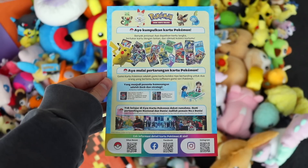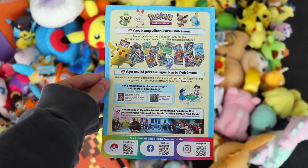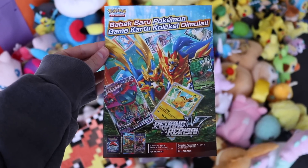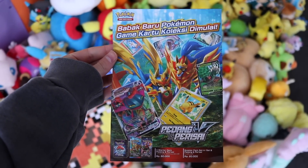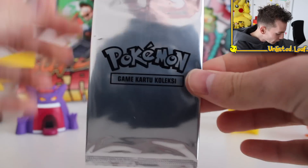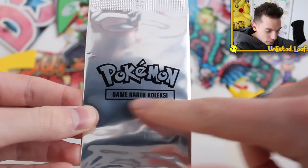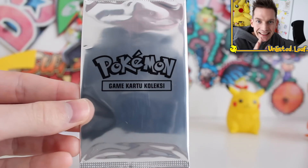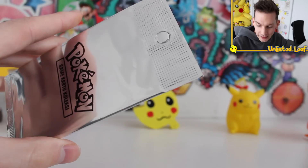On the back of the pamphlet it shows off the Indonesian TCG, which is really cool — it's a TCG I don't actually know too much about. On the other side it's a really cool Zamazenta and Zacian ad with a few more promo cards. If we look at the silver booster it says Pokémon and I presume it says card game or TCG. Let's get this thing open — our first KFC 2021 booster!